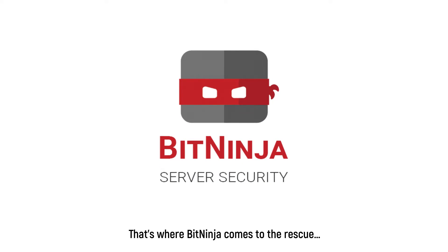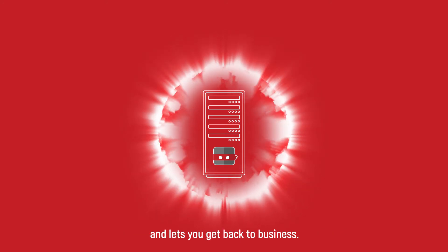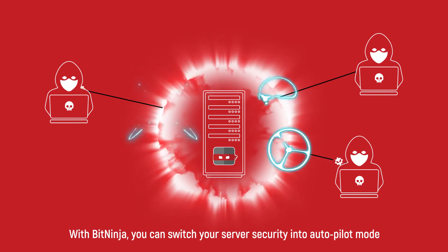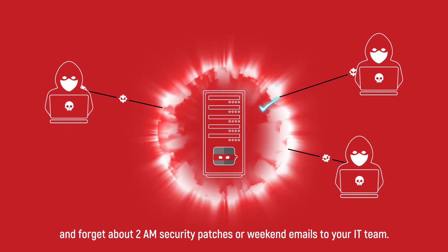That's where BitNinja comes to the rescue. It's an all-in-one server security suite that eliminates headaches and lets you get back to business. With BitNinja, you can switch your server security into autopilot mode and forget about 2 a.m. security patches or weekend emails to your IT team.